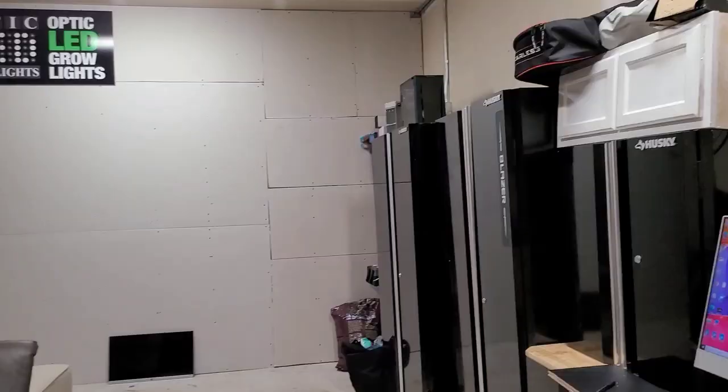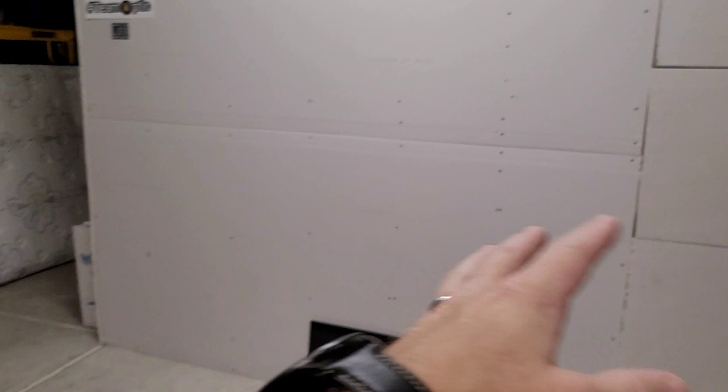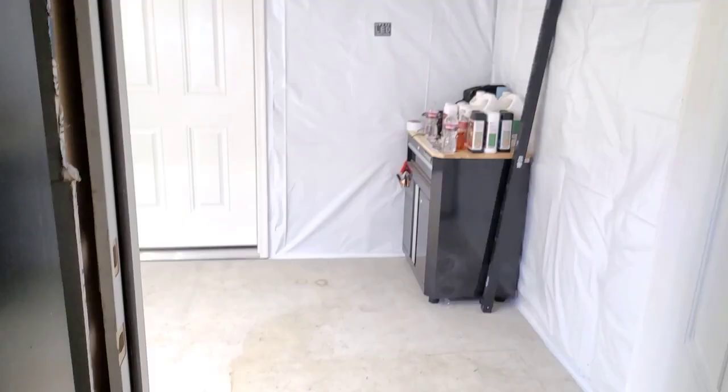Optic LED grow room — I'm going to be showing you guys more of that soon. But here's the chill spot. We're still working on getting everything dialed in out here, but we've been making good progress. We have all that drywall done. Come around over here — enter into the grow room.